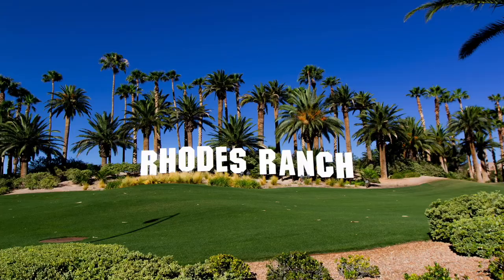Hey everyone, welcome back to my channel. I'm Angela O'Hare, your favorite Las Vegas realtor. And today I wanted to do a video on Rhodes Ranch. Seems like a lot of my clients have been interested in Rhodes Ranch, and I thought it was perfect for me to do a video to introduce it to you guys if you haven't already visited Rhodes Ranch or know anything about it.